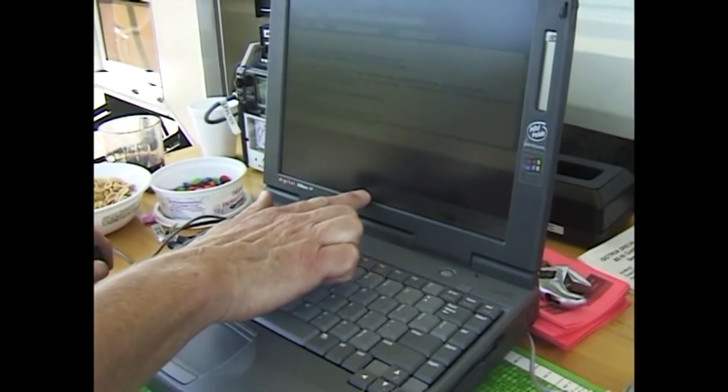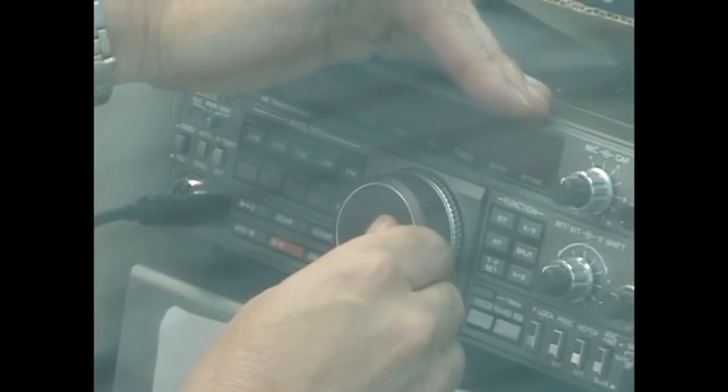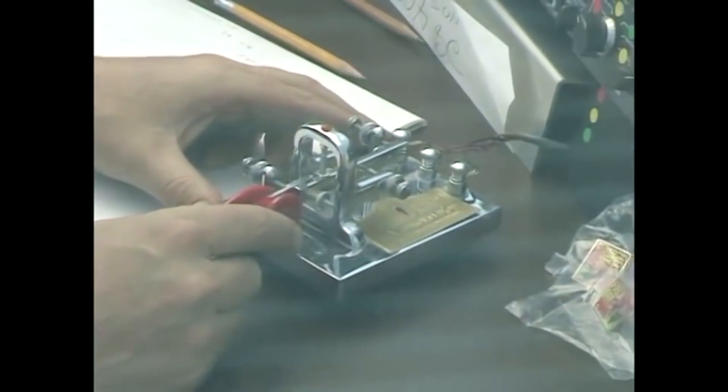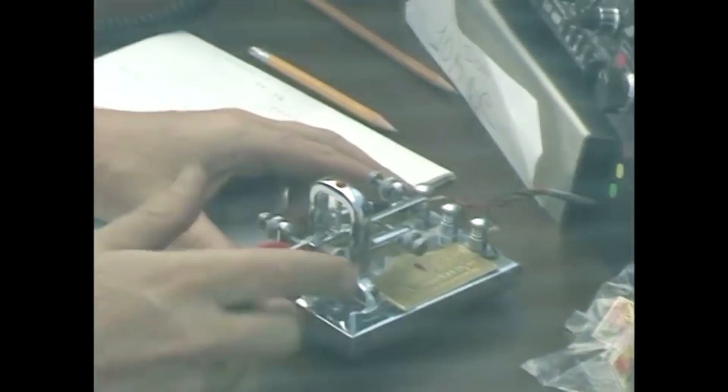Antennas can be anything from a piece of wire to a Yagi antenna. This fellow is transmitting and receiving digital communications using one of the various digital modes that were in operation at the time. The bugs can get kind of vicious out here, especially at night, so the guys are sitting behind a mosquito net in the tent. This fellow is doing CW Morse code using a paddle key.